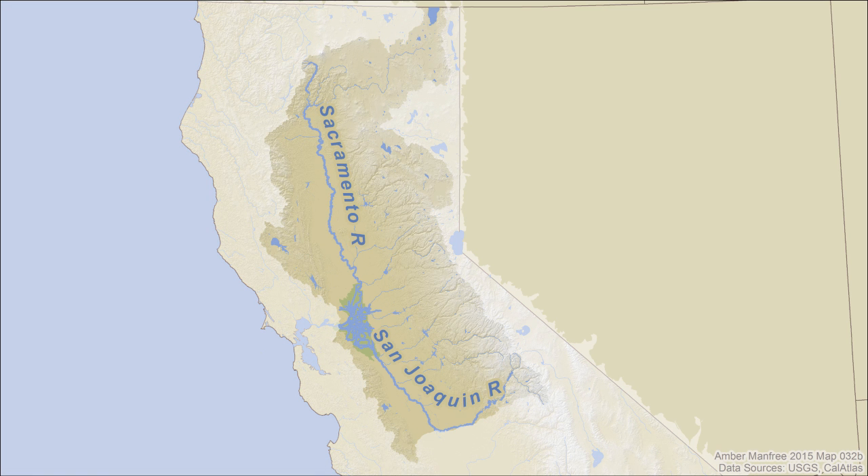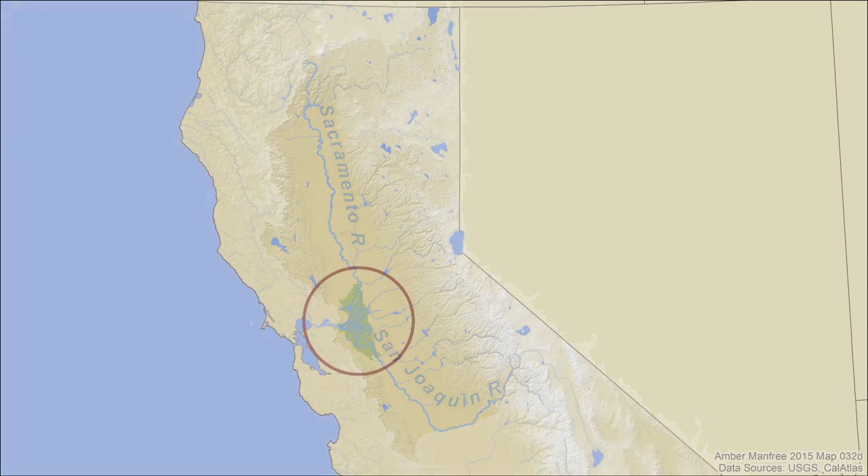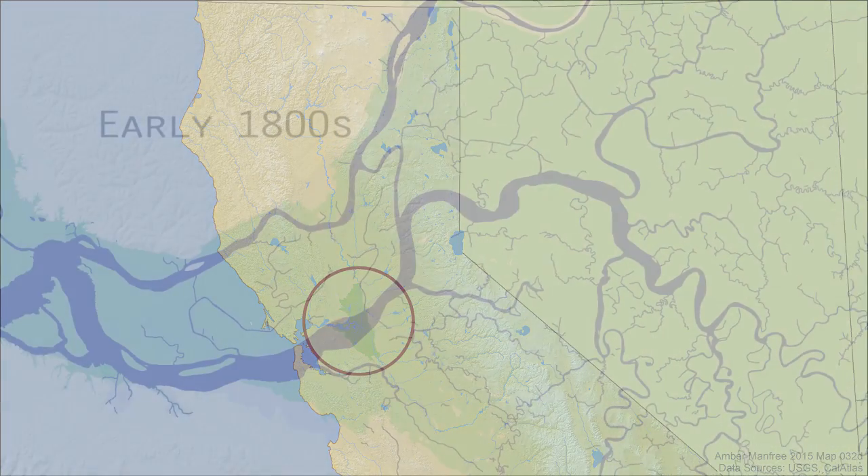In California, rain and snow melt running off 40% of the land flows to two major rivers that converge in the vast Sacramento-San Joaquin Delta before flowing to the Pacific Ocean.